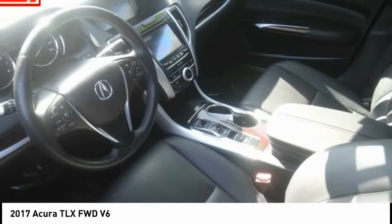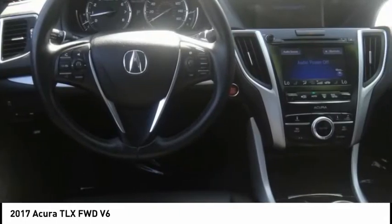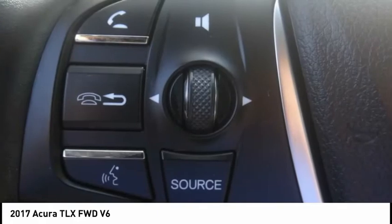Electronic stability control, alloy wheels, brake assist, traction control, remote keyless entry, speed control.